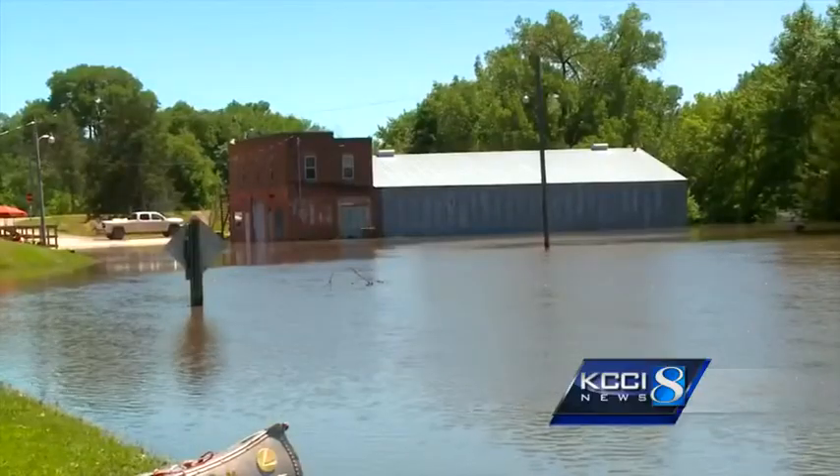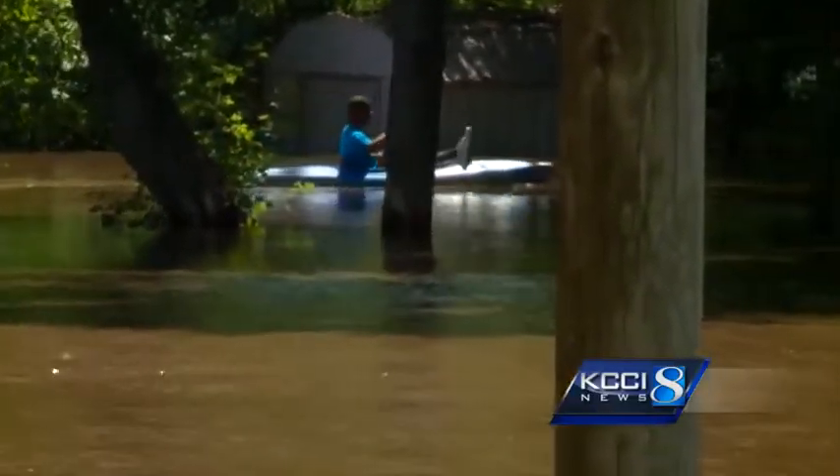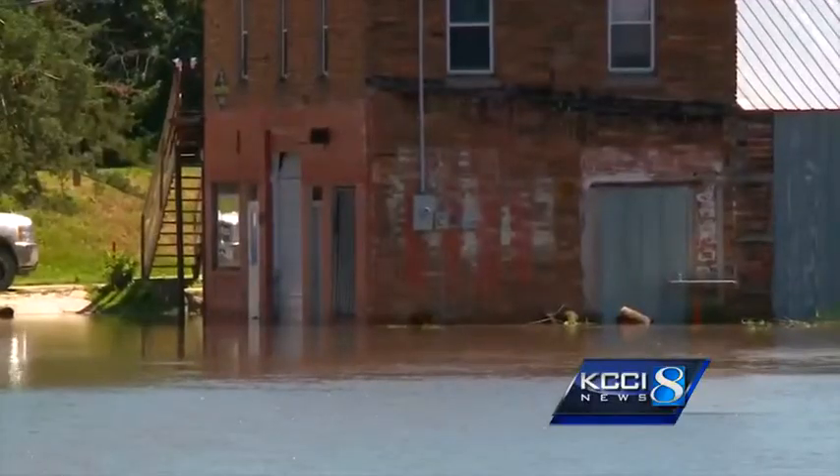Baker says everyone in his neighborhood expects high water every year and they prepare. He says, "I kind of figured that this time of year had already passed and it wasn't going to flood at all, due to the last couple of years — it's been pretty dry."